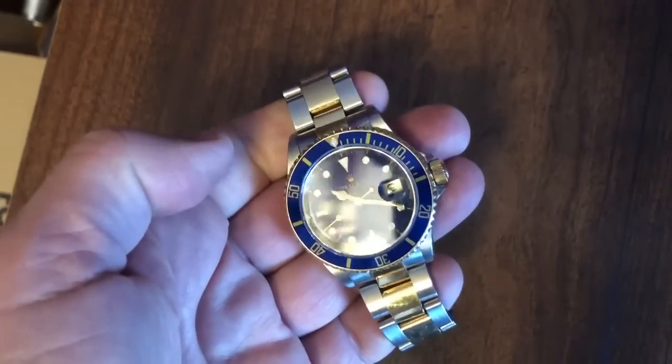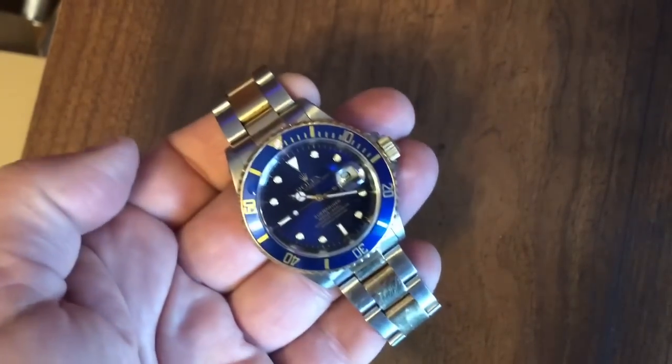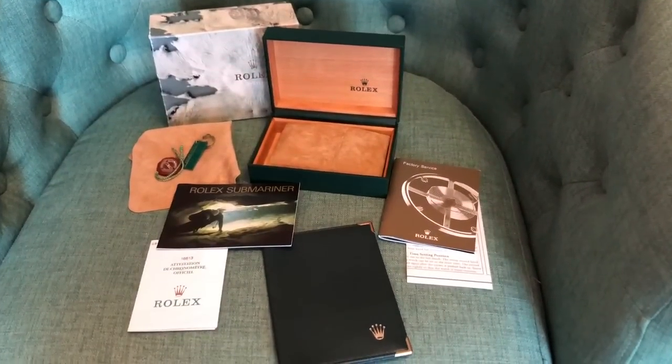Let's take a look at some video of what comes with this watch, because guess what — it's a full set: box, papers, and accoutrements. This Submariner is a full set, so it comes with a lot of stuff.